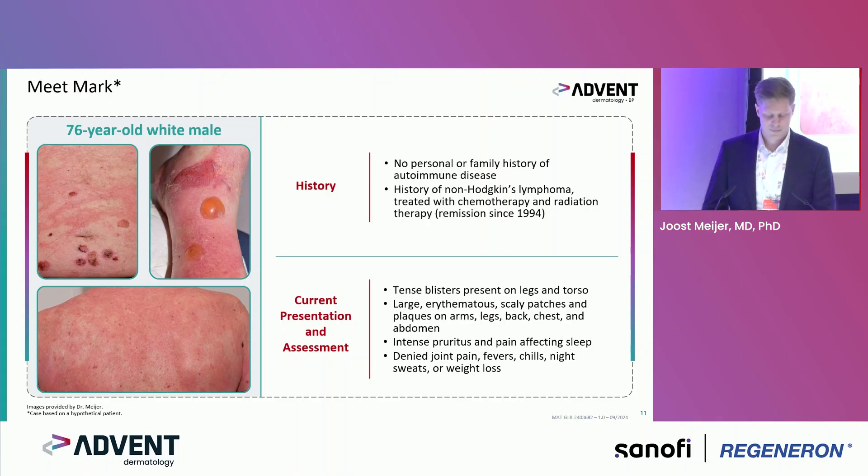He had no other symptoms — no joint pain, fever, chills, or weight loss. Mainly the itch was the primary problem for him.